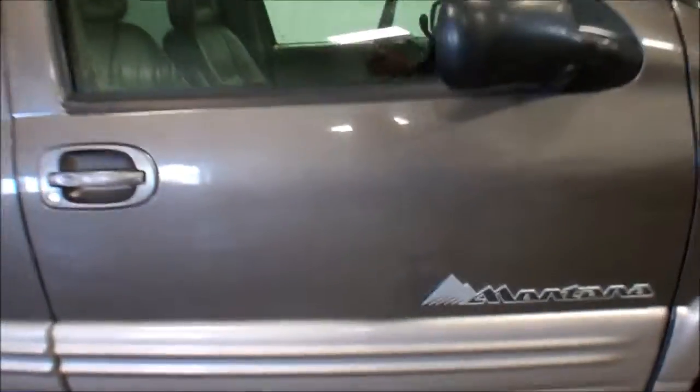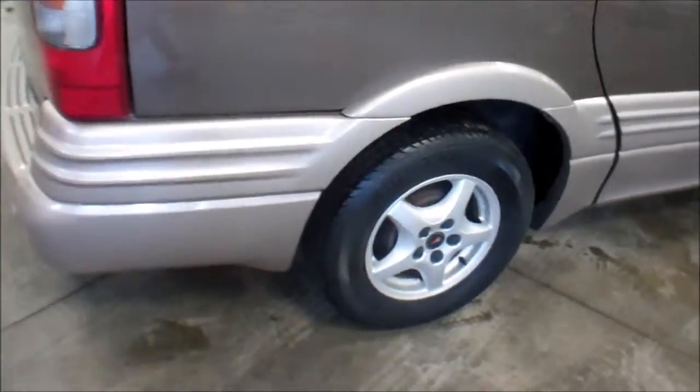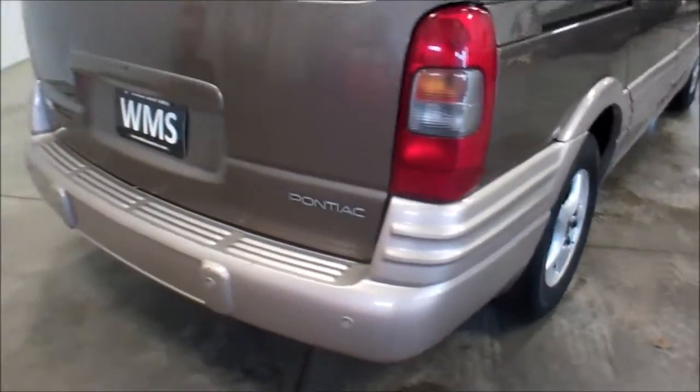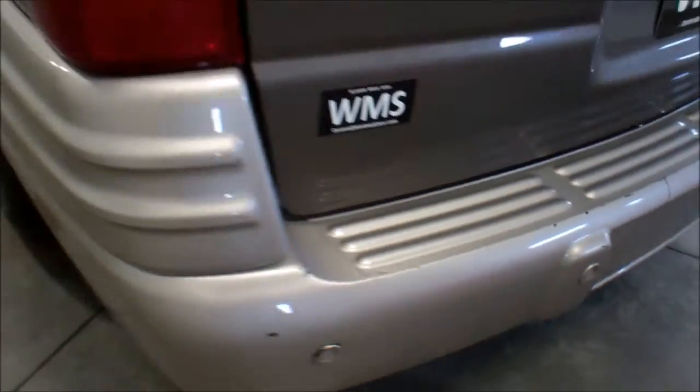This van has 120,000 miles on it. Got some rust starting down here, pretty common. I'll call the tires about 50% on those, nice even tread wear. Minor scraping along the rear bumper from sliding cargo in and out. Down this side is pretty clean, typical rust just like the other side.